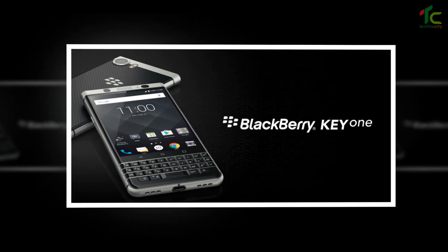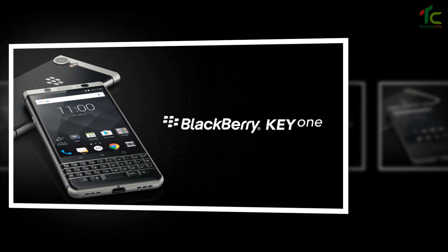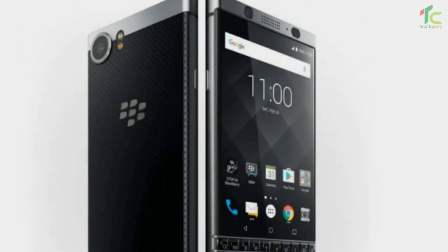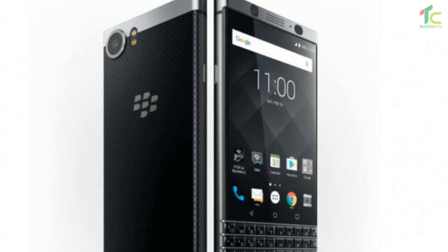On the camera front, the smartphone offers a 12-megapixel rear camera with a Sony IMX378 sensor and an 8-megapixel front-facing camera with a wide-angle lens and a flash module. Besides, the smartphone offers hybrid dual SIM, 4G LTE, Wi-Fi, Bluetooth, and a USB Type-C port.